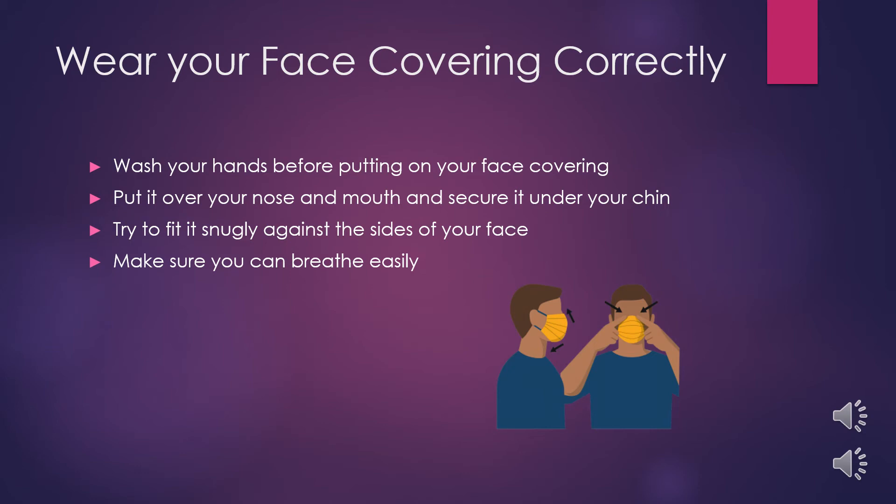Also, make sure you can breathe easily. If you are bringing your own mask, ensure it is only two layers of cotton, which is what is recommended by the CDC. Any extra layers will make it harder to breathe.